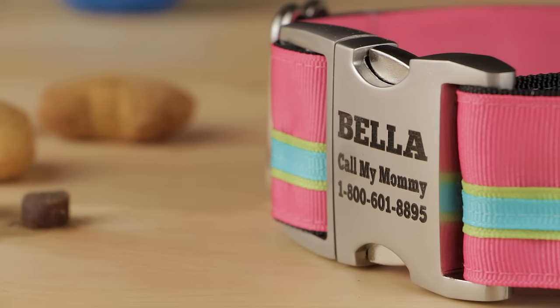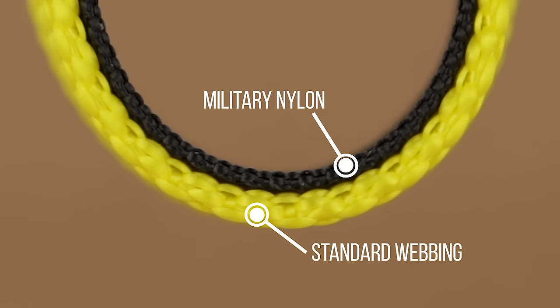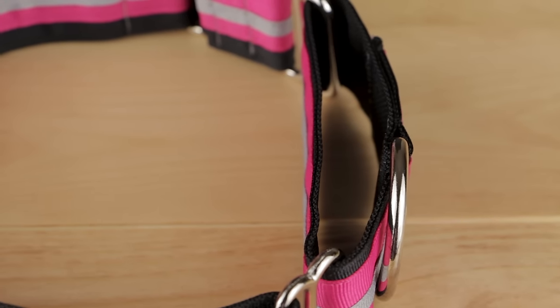such as a side release buckle, extra D-ring, and personalization. Strong, thin military nylon makes this collar the most comfortable Martingale available.